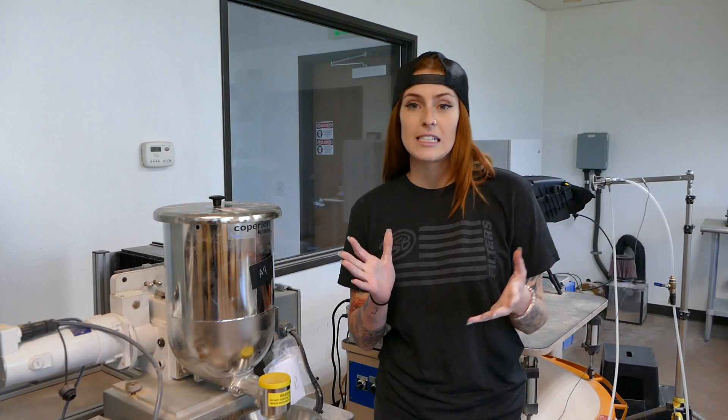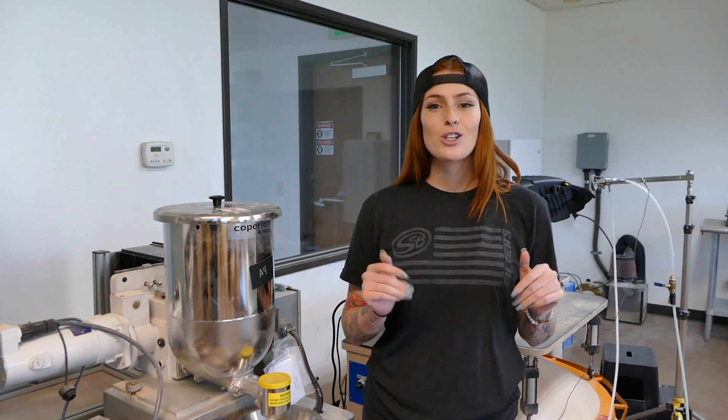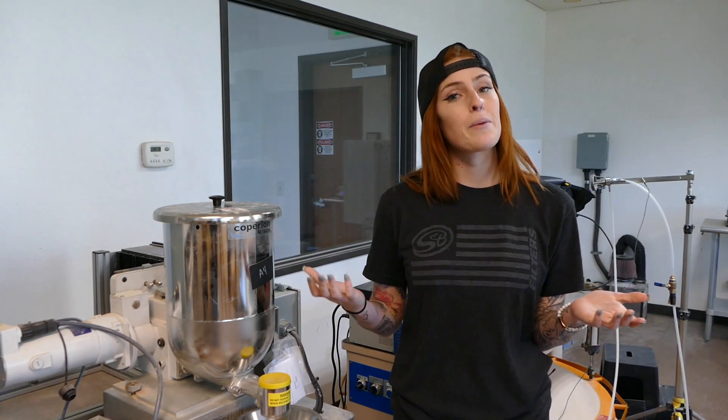So after the airflow testing is complete, it's time to test for efficiency. Trust me, we do care about you and your engine, and we're going to show you that by taking this fine coarse dust and tuning it into the stock filter and then our intake filter. We're going to compare efficiency and capacity.